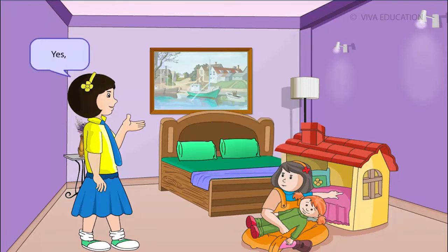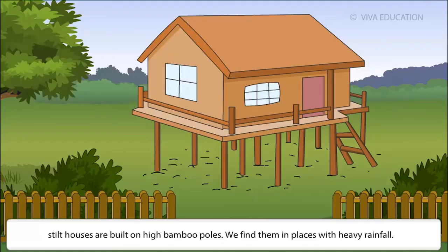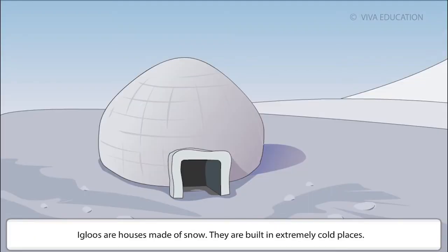Stilt houses are built on high bamboo poles. We find them in places with heavy rainfall. Igloos are houses made of snow. They are built in extremely cold places.